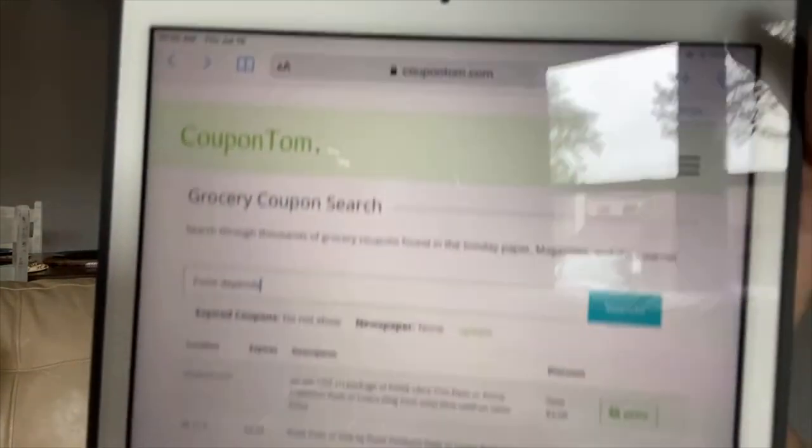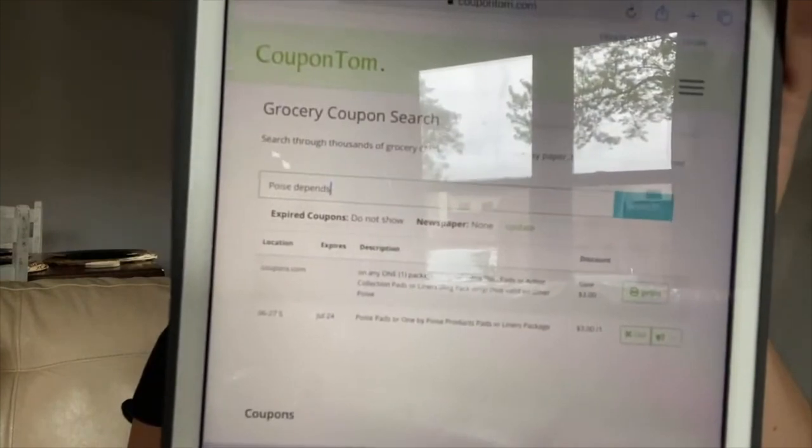Here's the coupon on coupons.com — three dollars off. Then in the Ibotta app, there's a ten-dollar rebate, so after the coupon and the rebate, the Depend Silhouette pants come out completely free — and actually with a money maker of one dollar and one cent. I'll leave my referral code and a video link on how to use Ibotta in the description. If you're scared of Ibotta because of bank info, don't worry — it's a very safe and good app. Also, you can visit coupontom.com to search coupons by name.